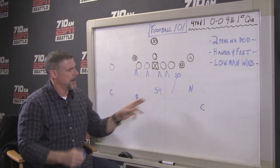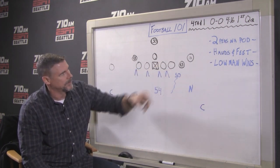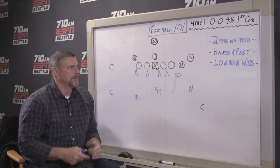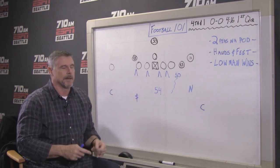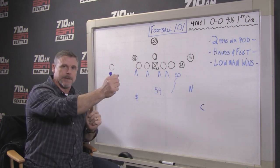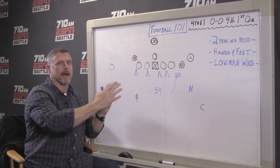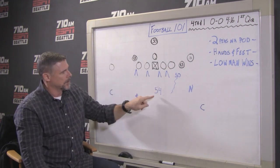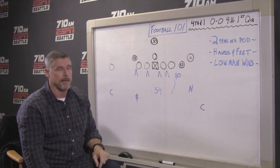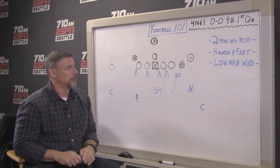I want to talk about Bobby Wagner and K.J. Wright, and a term an old coach used to say for linebackers: you're two peas in a pod, kind of like you're on a string. One guy goes up and takes on a block, the other guy makes the tackle, and vice versa. These two guys have been working really well together in the running game. I'd throw Mike Morgan in that mix as well — does a really good job with that.